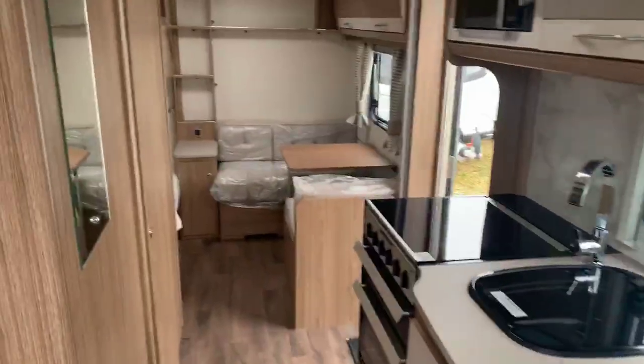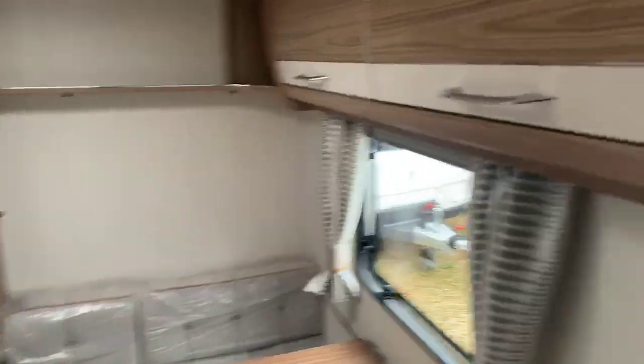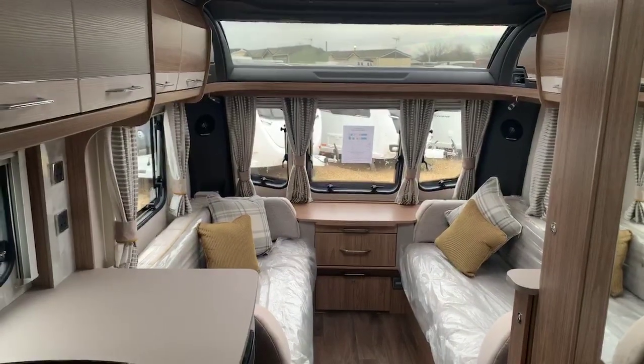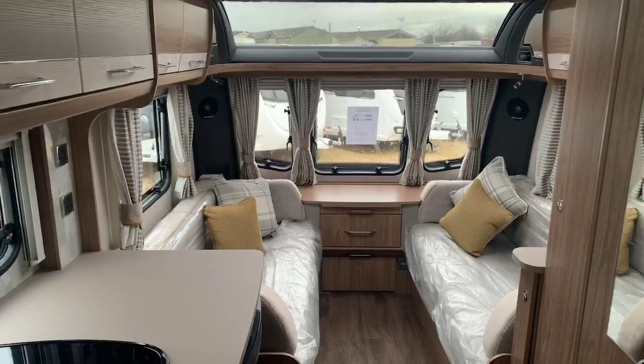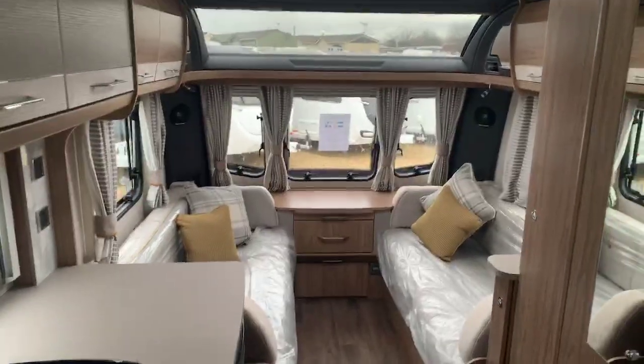So that gives you a real good feel and understanding of what the Coachman VIP 570 has to offer. We're aiming to be the best price dealership in the UK here at Grantham, so if you're in the market to purchase, I'm pretty confident we could put together a fantastic deal for you. I hope you enjoy the video — thank you for taking the time to inquire with us, and we look forward to hearing from you. Thanks very much, bye bye.